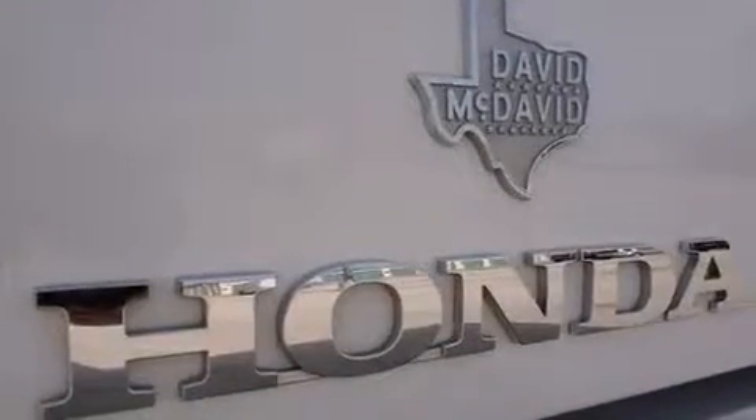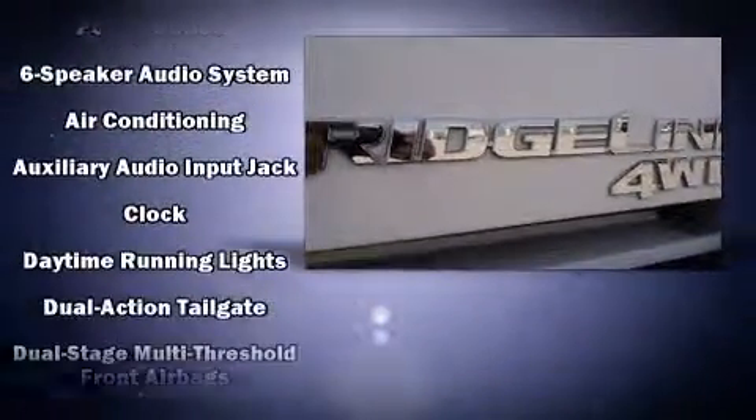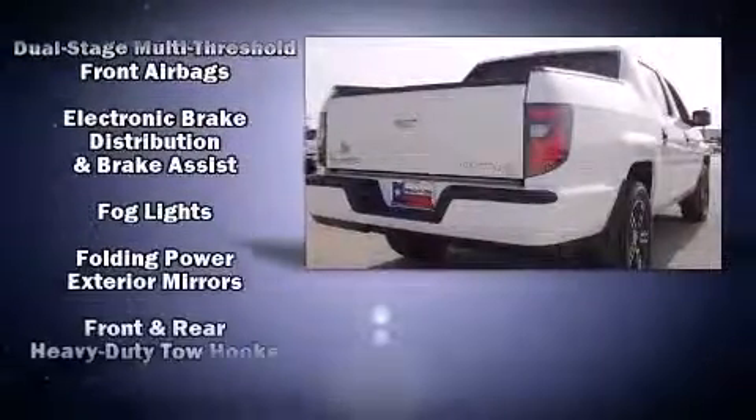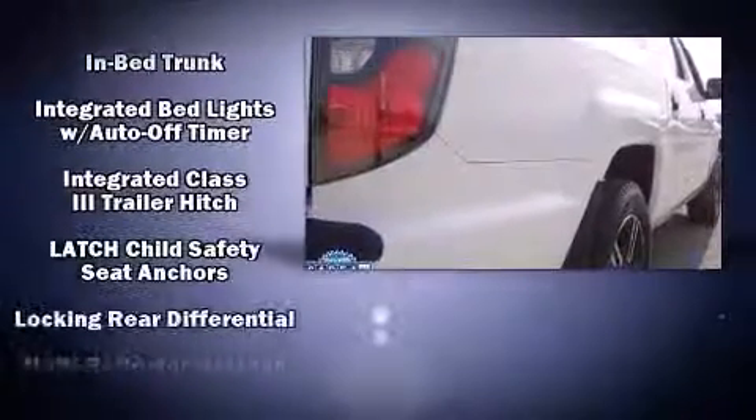Honda ensures the safety and security of its passengers with equipment such as dual front impact airbags, brake assist, and four-wheel disc brakes with ABS. Electronic stability control ensures solid grip atop the road surface, no matter how challenging the driving conditions.